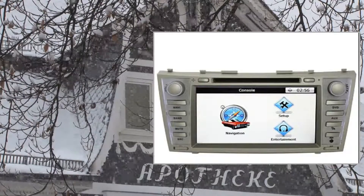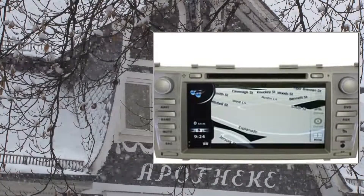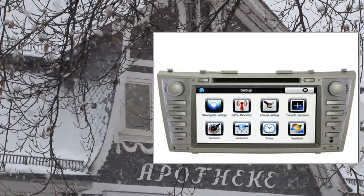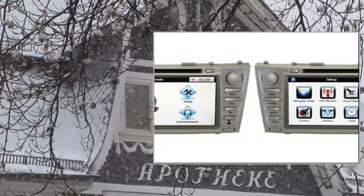This car multimedia system fits Toyota 2007-2011 Camry Orion, built-in GPS navigation. You can listen to music or the radio while in navigation. 8.0-inch 800x480 digital high-definition TFT LCD touchscreen.